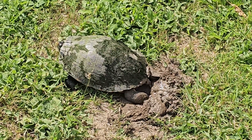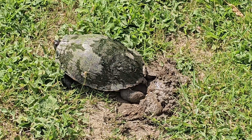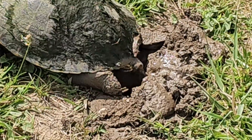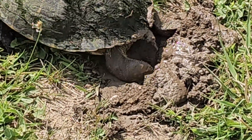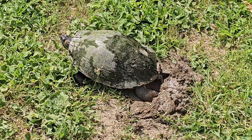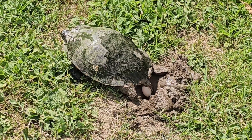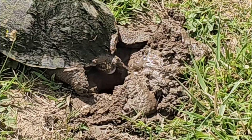Invasive or not, it was still so fascinating to be able to see this turtle actually laying eggs right in front of me. A female turtle may lay as many as 2 to 30 eggs in a single clutch, and she can have 5 clutches a year. So you can see how many individuals a single female turtle can produce — it's no wonder that the red-eared slider is the most invasive turtle in the world.